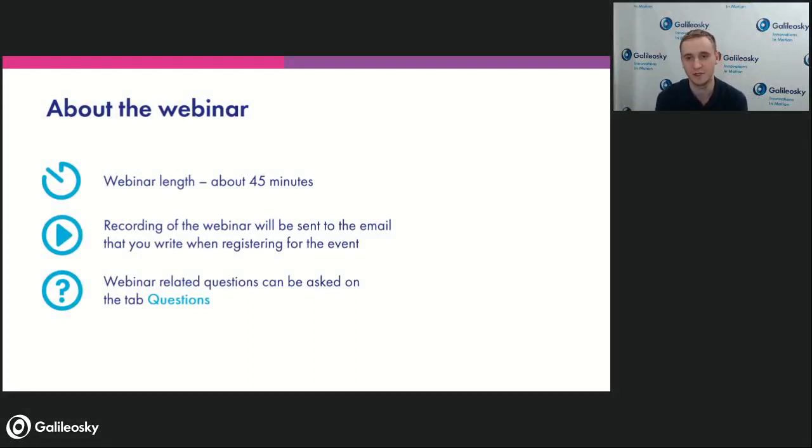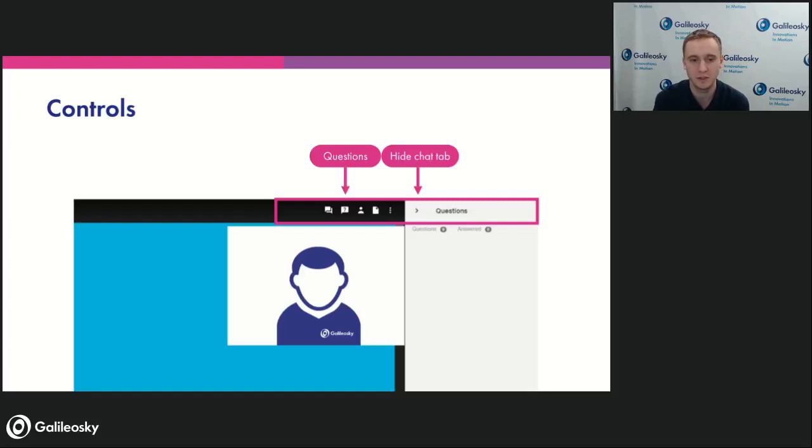The webinar is about 45 minutes long. The recording will be sent to your email after the presentation ends, so you may share it with colleagues who were not able to attend online. All questions you might have during the presentation I will answer after it ends. You may ask them in the special field called 'Questions,' placed in the right upper corner of your screen. The Questions tab is where questions should be placed so we can go through them one by one and no message would be lost.